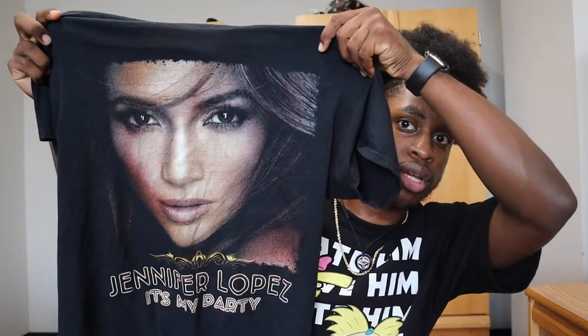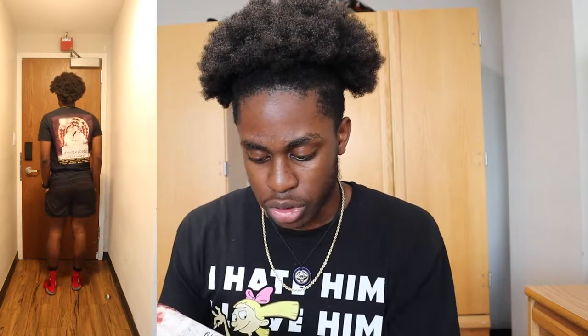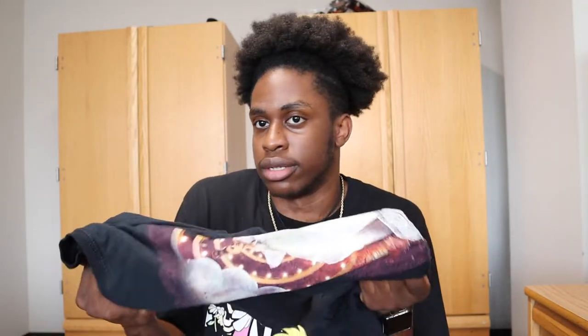Next is the JLo tee — it's literally just JLo's face on the shirt. It was made for her 2019 tour. I just wanted a graphic tee and this fit the vibe, so I spent ten dollars on it. I feel like it was worth the ten dollars — I'm going to keep it in my collection and not sell or donate it anytime soon.